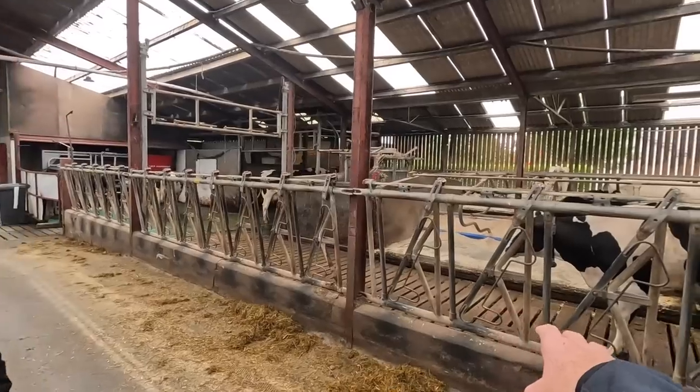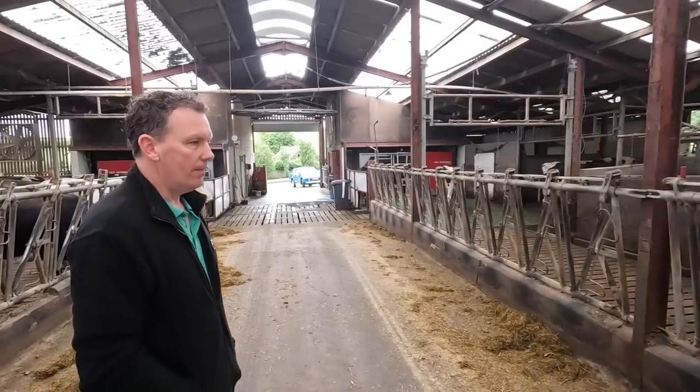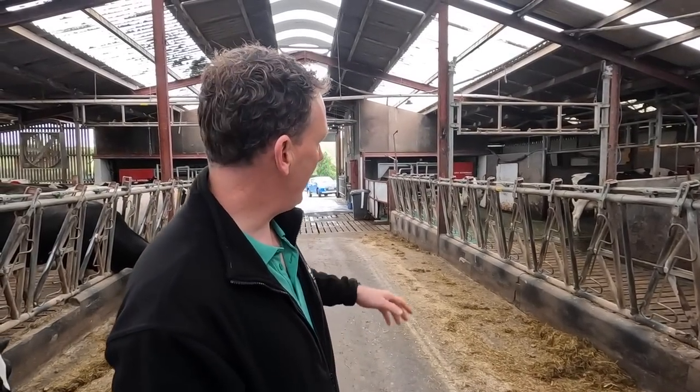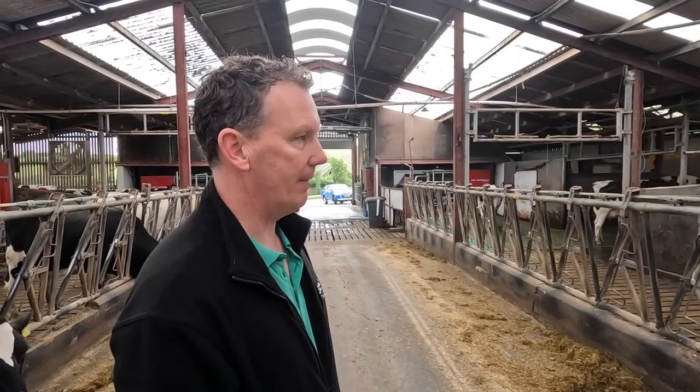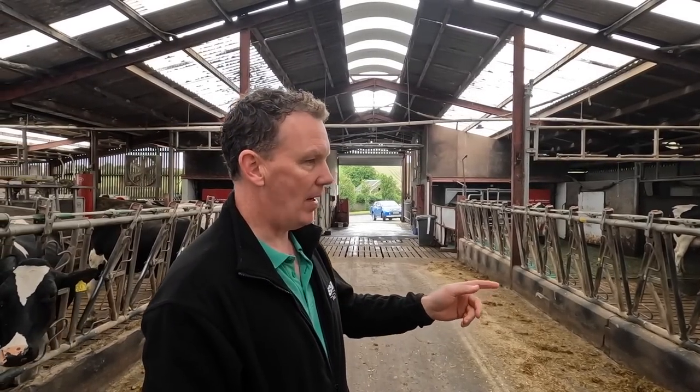I noticed even on your slats you didn't go with rubbers. Did you ever consider rubbers on the slats? I have considered it. We put them down in front of the robots - on any foot problems as the cows turn there's less foot injuries going to the robots. So maybe down the line we'll do this feeding area too, because they're standing there longer eating.